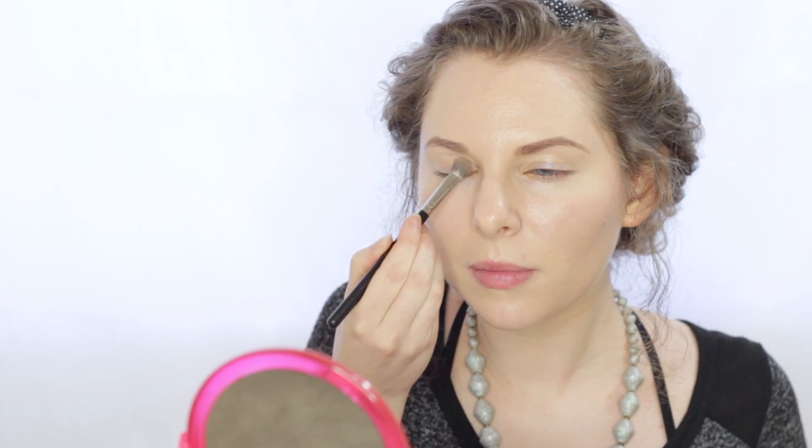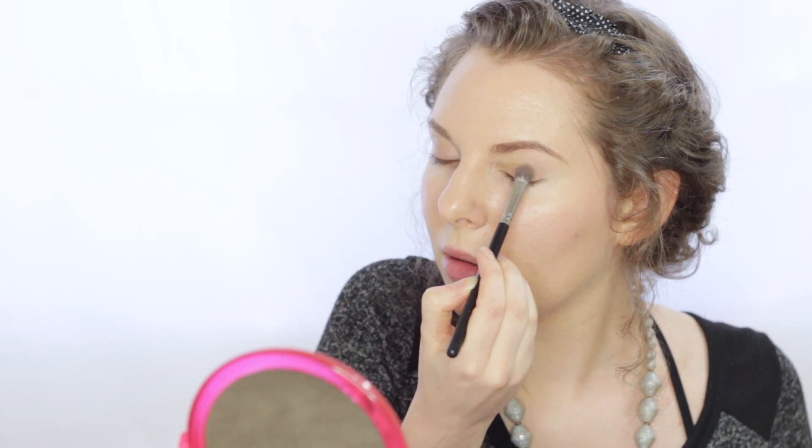Next, I'm going to be taking our eyeshadow in the shade called Down to Earth and I'm going to be applying this onto my eyelids. Next, I'm going to be taking our eyeshadow in the shade called Sugar and Spice and I'm going to be blending just a little bit of that into the crease.